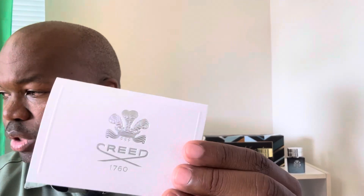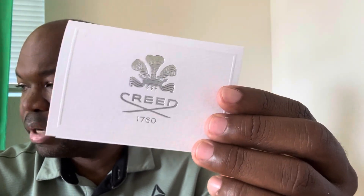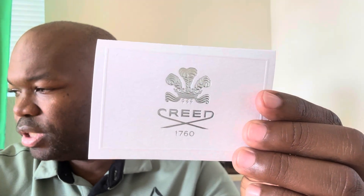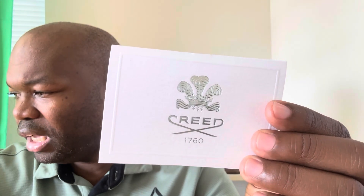I was going to read the notes. According to Fragrantica, the main accords are warm, spicy, amber, vanilla, powdery, sweet, tobacco, woody, cinnamon, balsamic, and aromatic.